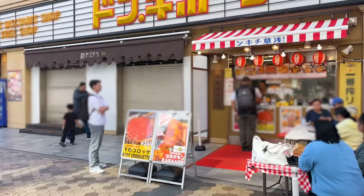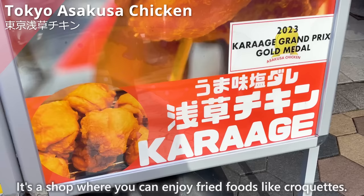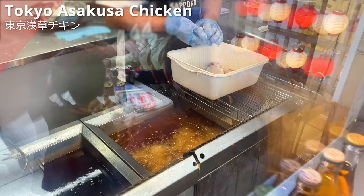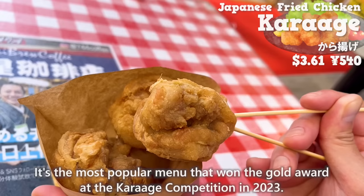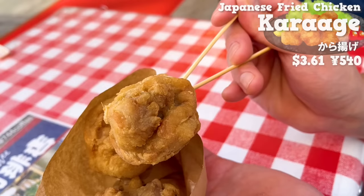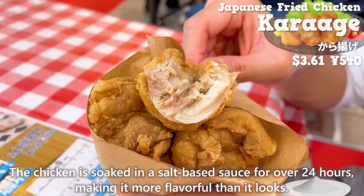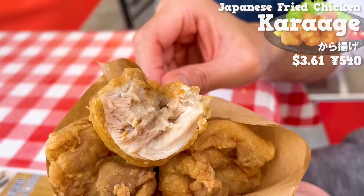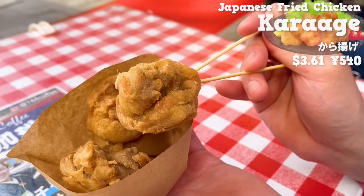The next shop is Tokyo Asakusa Chicken, located in the same building as Don Quixote. It's a shop where you can enjoy fried foods. We'll introduce the karaage, the most popular menu that won the gold award at the karaage competition in 2023. The size is large and it's satisfying to eat. The coating is light, giving it a nice crispy texture. The chicken is soaked in a salt-based sauce for over 24 hours, making it more flavorful than it looks. It uses young chicken thigh meat, so it has just the right amount of fat and the juices overflow. It's the best karaage you can find in Asakusa.